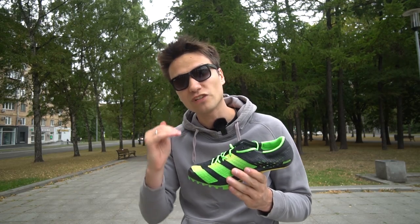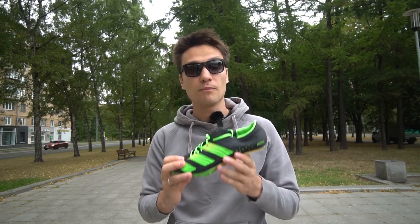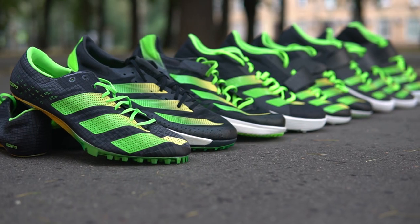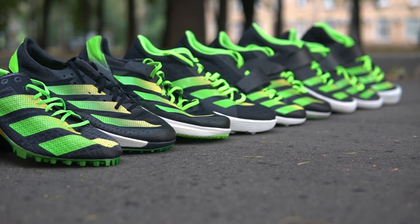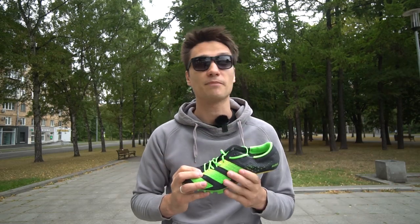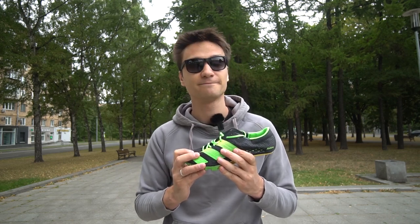In order to achieve the highest result in each event, you need special equipment. Brands create special shoes for each contest. You can see that Adidas has 9 models for 19 contests — clearly they are not covering them all. Some brands have a better offer, some have less, but let's appreciate what we have.